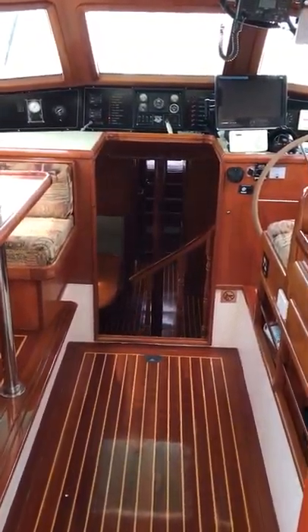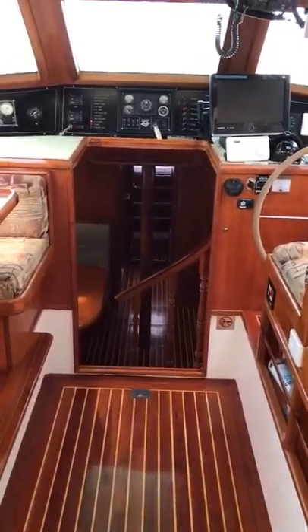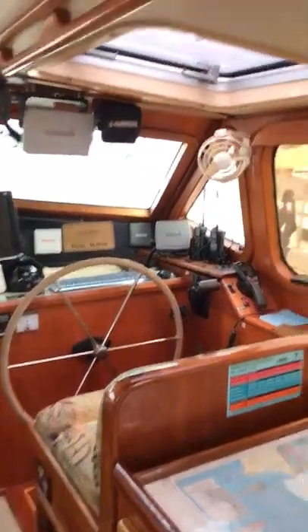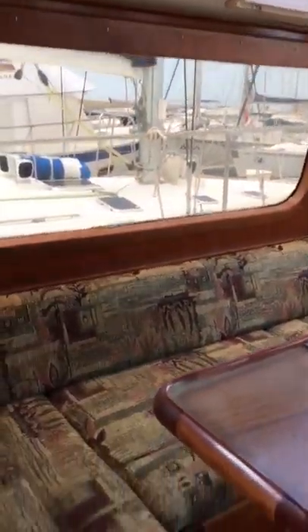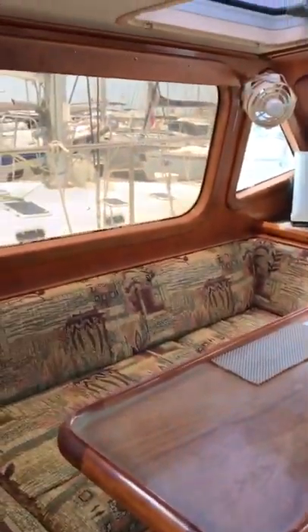Welcome on board the Mandarin 52 Uluru. As we walk through from the cockpit into the wheelhouse, you can see it's fully enclosed. The steering position is on the inside, but you have fantastic views all the way around with these lovely big windows. There's also a nice seating area up here — a nice place to have breakfast when you're on the anchor and can look out.